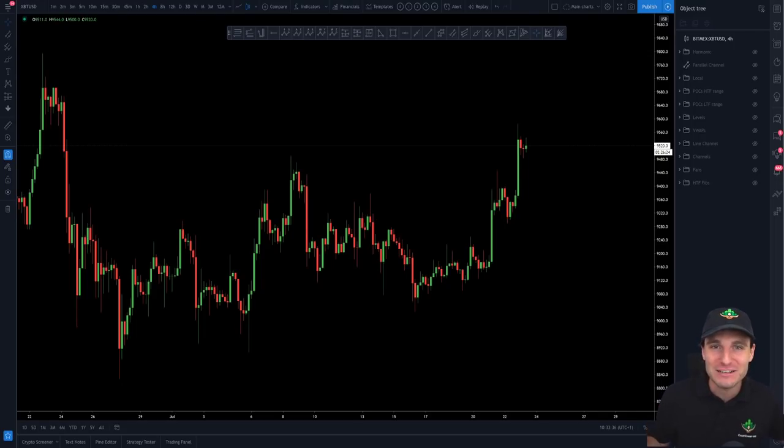Hello and welcome to a very special Bitcoin trading video. We are going to be going through the infamous harmonic pattern on the Bitcoin chart, which has been dictating every single high and low of this market to the dollar for the past 30 days. It is extremely accurate and I'm going to be sharing with you the secrets of this. Nowhere else is ever going to show you this much accuracy and consistency over the past month.